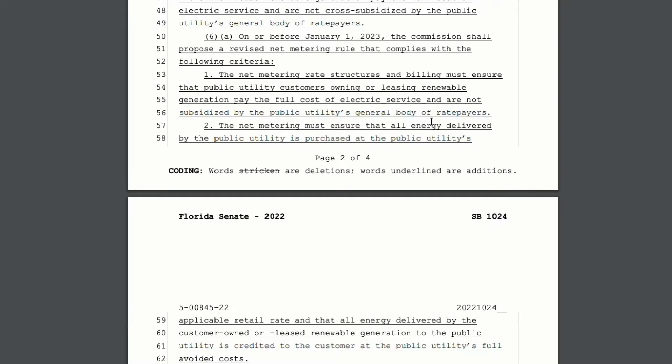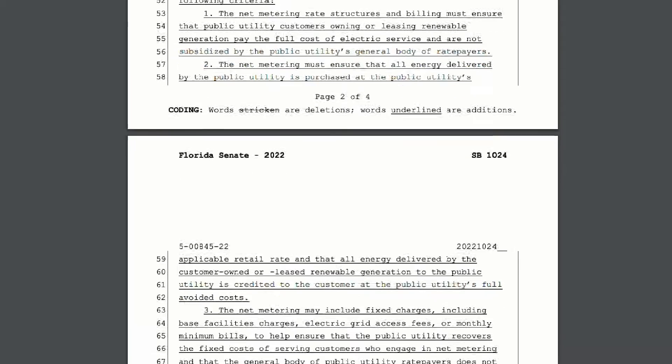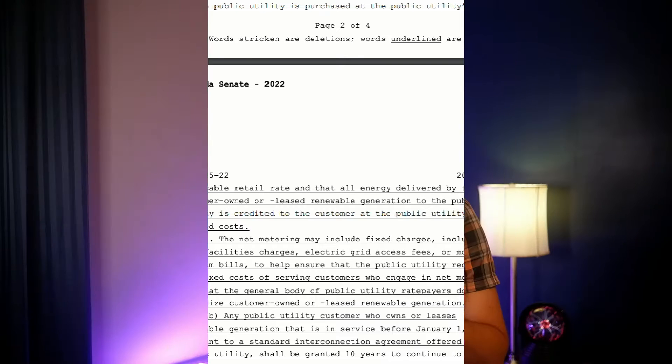So here's the meat of the change. Solar users will still purchase energy from the public utility at the public utility's retail rate. And all the energy delivered by the customer-owner or lease generation to the public utility is credited to the customer at the public utility's full avoided costs. Plus, they put in some extra opaque language like monthly minimums, etc. In other words, they're buying back the power based on the opportunity cost of not sending it out in the first place.